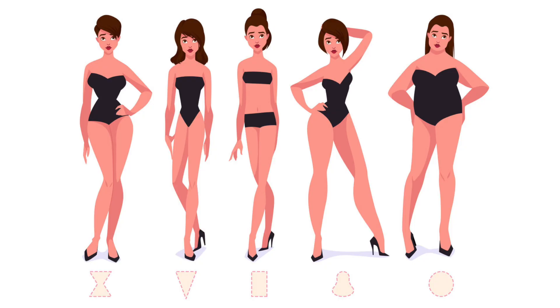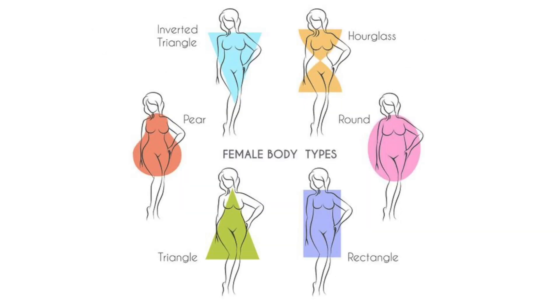Let's start with an overview of female body types. There are five female body shapes: inverted triangle, rectangle, regular triangle also referred to as the pear shape, hourglass, and round or apple shape.